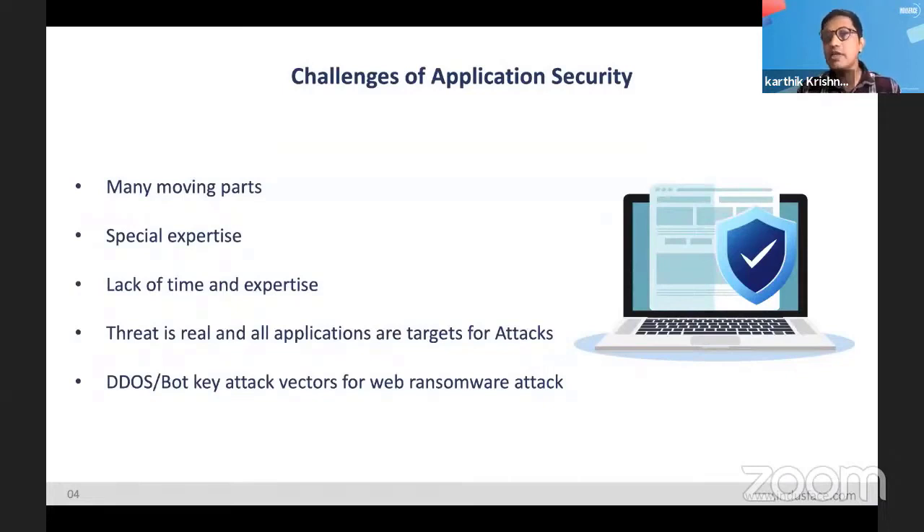Let's look at the challenges. Why is it difficult to actually secure applications? Firstly, there are many moving parts — multiple third-party services and APIs that you may be integrating with. Even if you're building everything in-house, there will be multiple microservices and components, potentially by different teams, with different deployment timelines and development cycles.